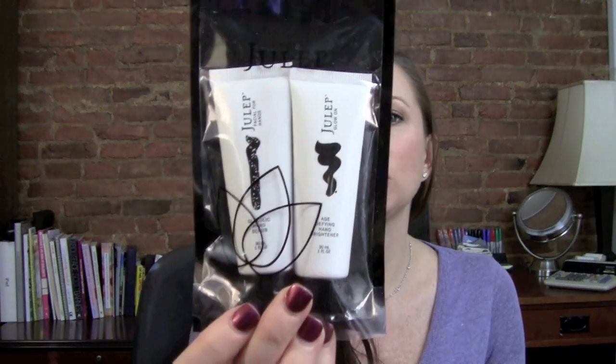I also have two things that were sent to me. Heidi here on YouTube — Jalapeno2007 — sent me something from Julep. It's a facial for hands — a glow-on hand brightener and hand scrub. She had two of them and I was going to order one but never got around to it, so she sent it to me. I'm really excited to give this a try because she was really wowed by it.